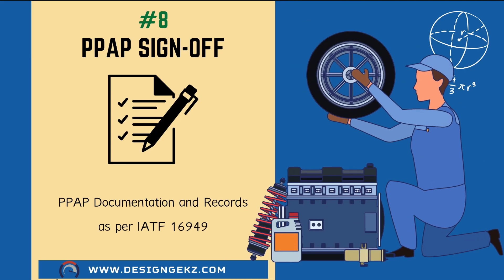The next very important skill is PPAP sign-off documentation. PPAP, or production part approval process as per IATF 16949 standard, includes almost 18 documents, records, and sample parts for approval of the part for production. Unless PPAP is signed off, production can't begin. So knowledge of PPAP documentation and process is always advantageous for design engineers.